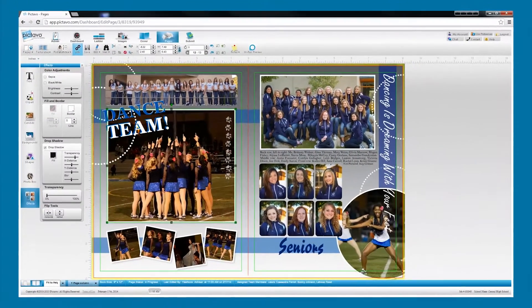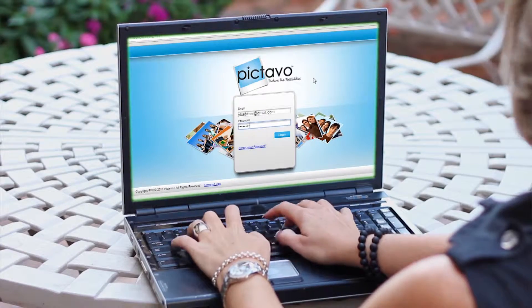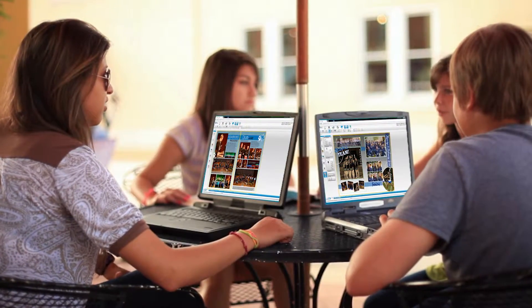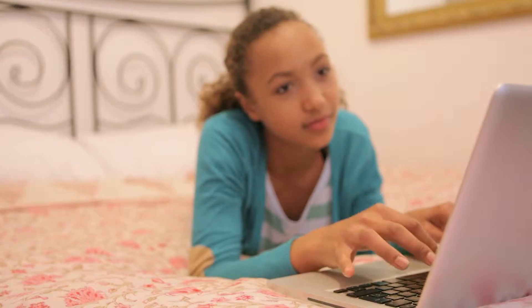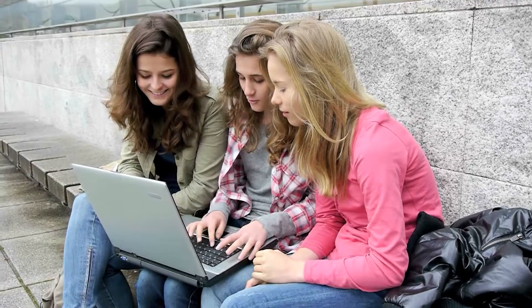As a state-of-the-art browser-based yearbook software, Pictavo lets you access your book any time of the day or night, which means you can work from school, home, or anywhere that has an internet connection, whenever it's convenient for you.